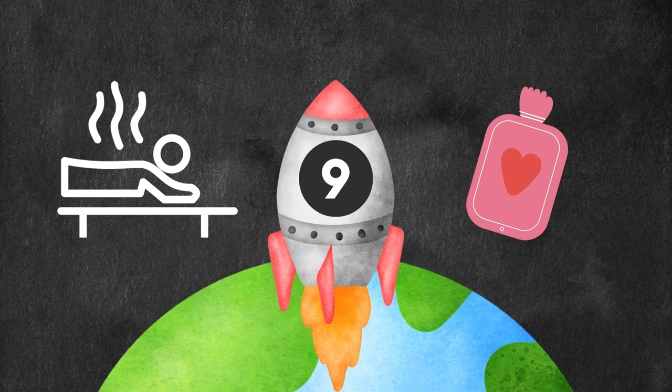Number nine, we have heat therapy — our favorite heating pads and hot water bottles. They relax the muscles, reduce the pain, and promote blood flow to the pelvic area, which is very, very good as well.